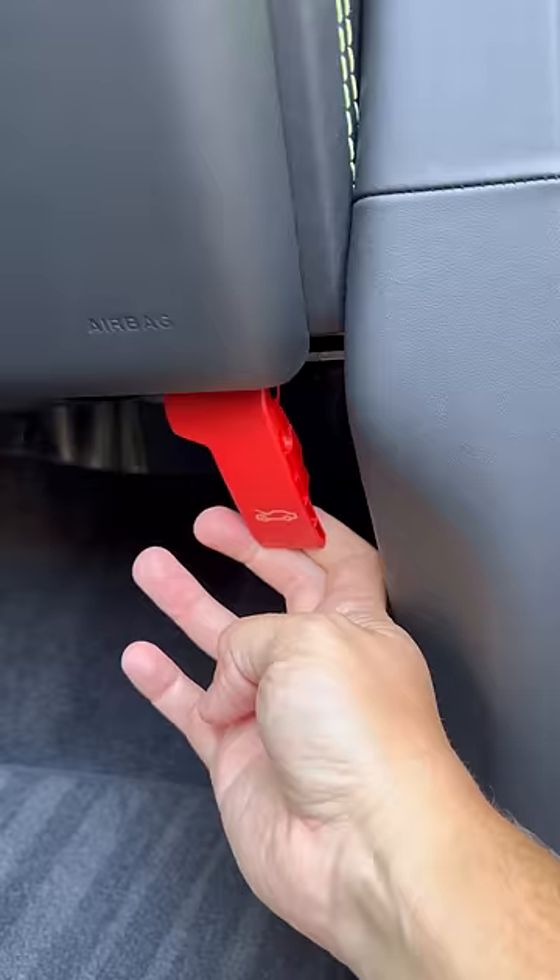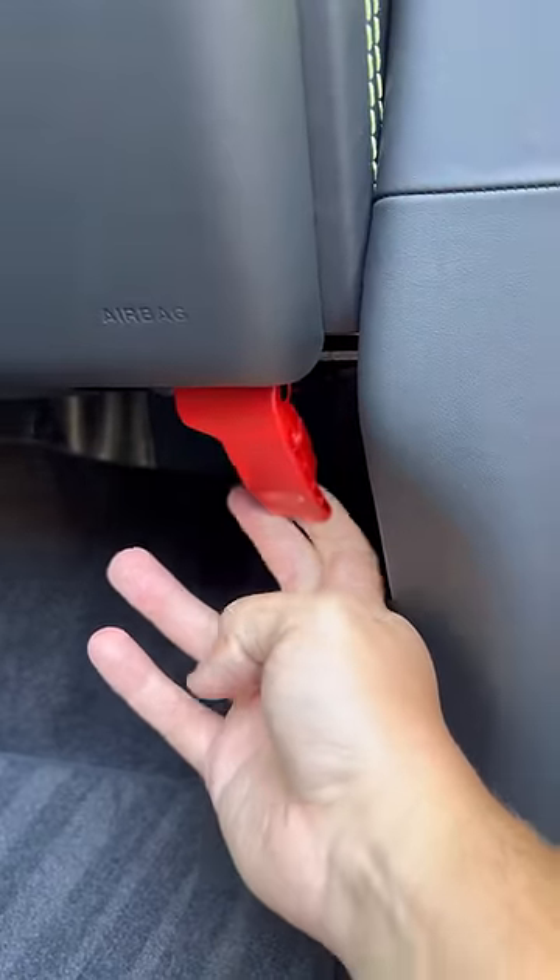This is your hood latch on the DBX, on the wrong side of the car owing to its right-hand drive British heritage. Very quirky.